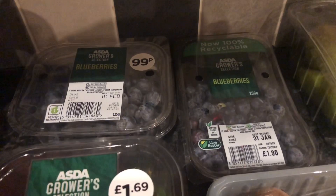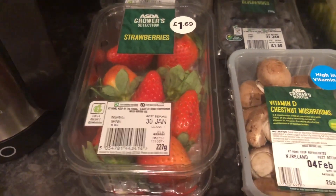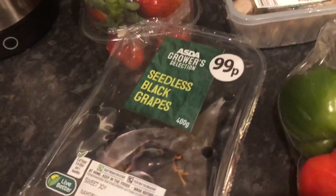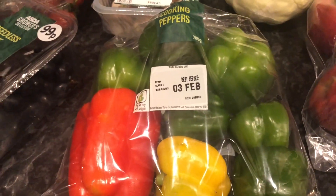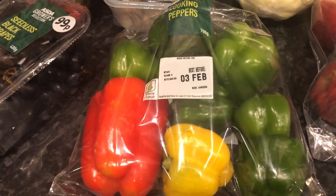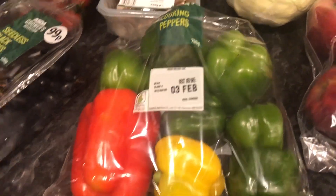So the blueberries — there's three lots of blueberries and they are all speed food. Two packs of strawberries, they are speed food. Chestnut mushrooms, speed food. Black grapes are free food. Peppers — I see I've gotten a bag full of green peppers so I'm going to have to try concocting a meal with those because we're not really that keen on them, and peppers are a speed food.